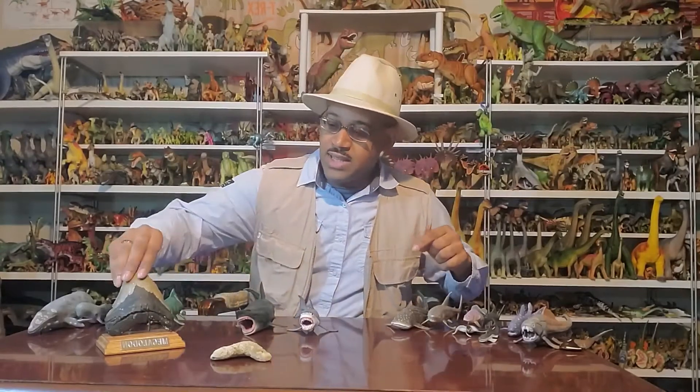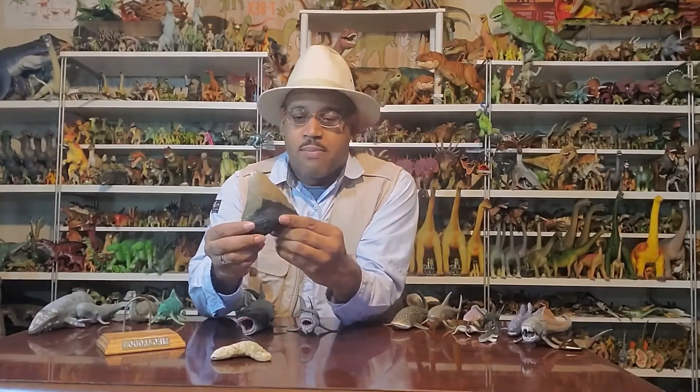I brought them from my lab. This is a Megalodon tooth — an actual Megalodon tooth. If you're wondering how I got it, my wife actually bought it for my birthday.